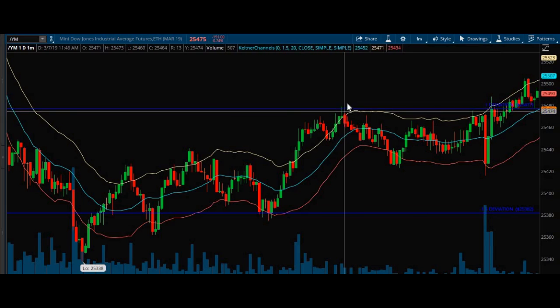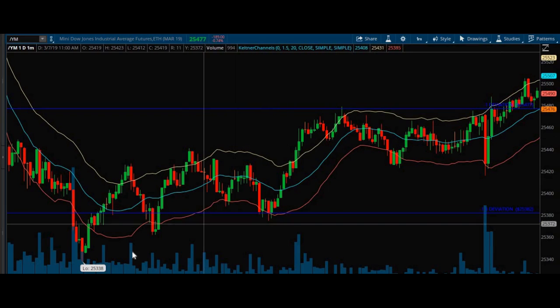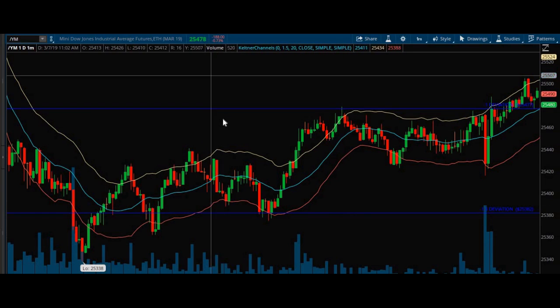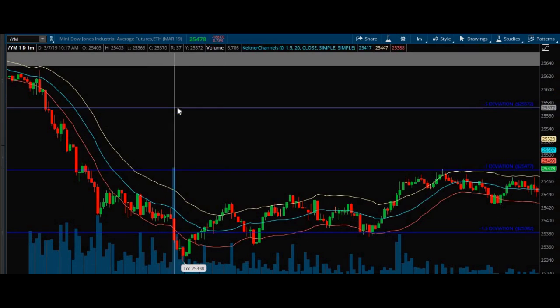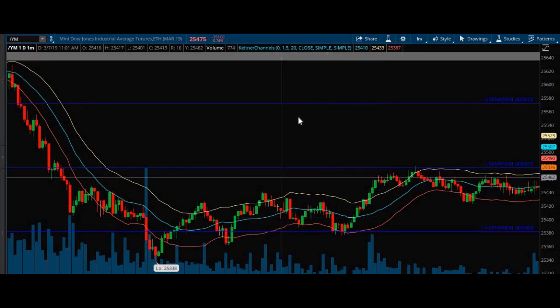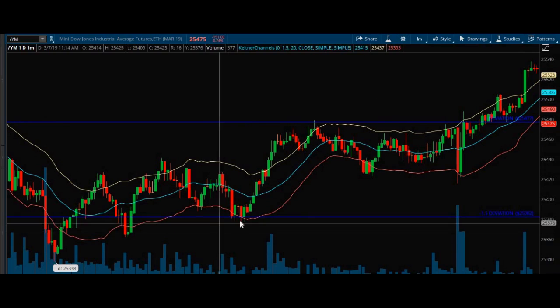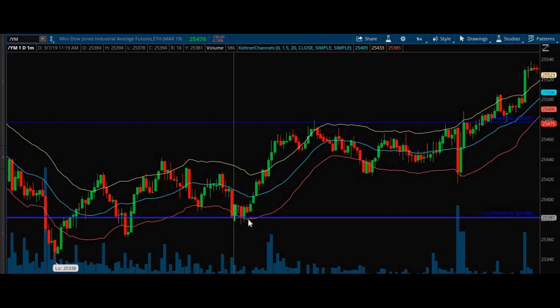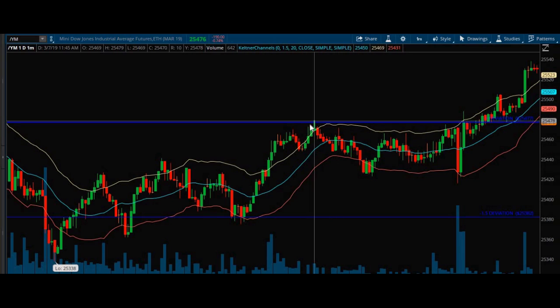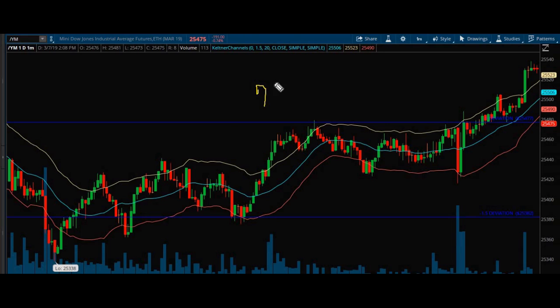I took profits as we came into the negative one from that level. I let the other ones expire because Nadex doesn't charge you for bad expiry, so I saved myself 30 bucks right there. Then I sold the daily up here for about 95 and walked away with about a $700 loss.